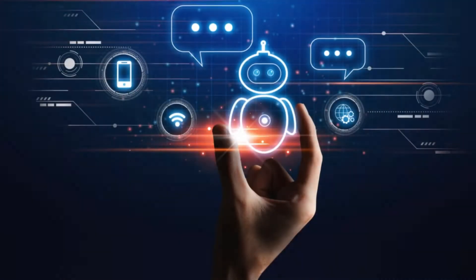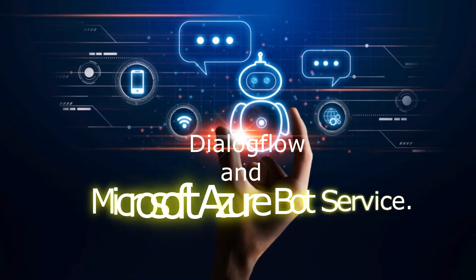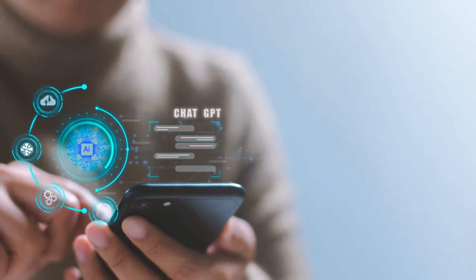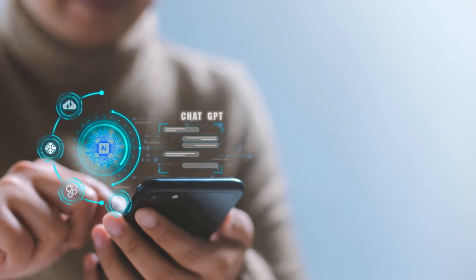Chatbots and Virtual Assistants. The best tools for chatbots and virtual assistants are Dialogflow and Microsoft Azure Bot Service. These automate customer interactions, provide instant support, and streamline communication on websites or messaging platforms.